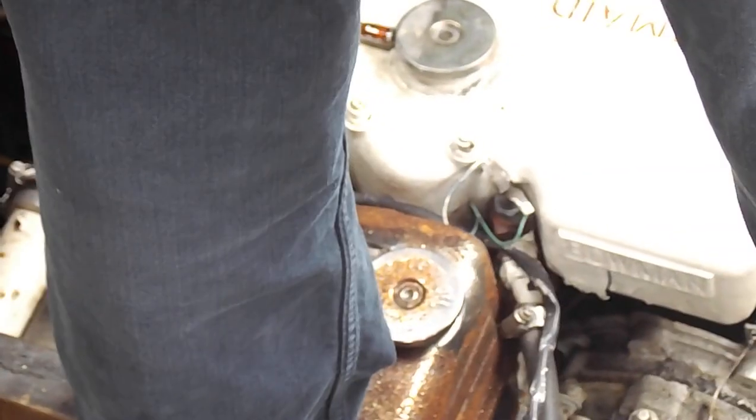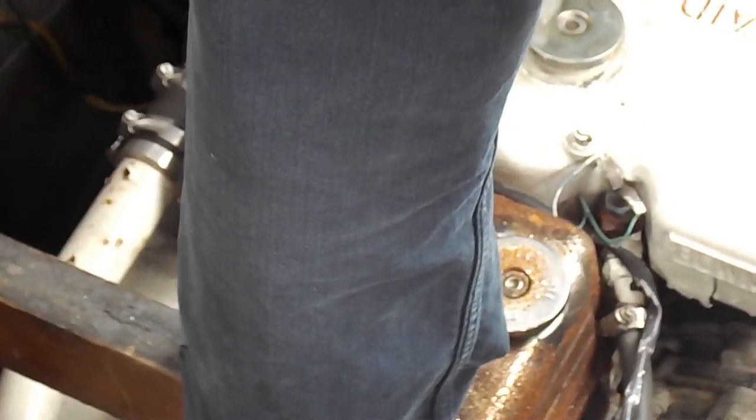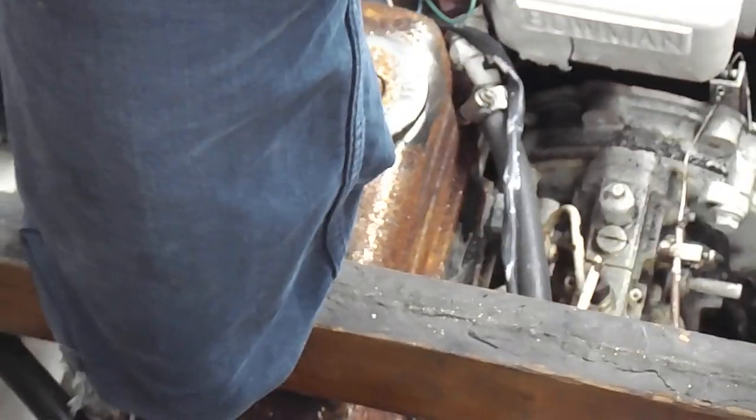This is Geoff DeQuest from Boatshed Norfolk, and we're currently on board the Mk1 Princess 33. We're about to start the engine from cold, so as and when you're ready Tim, thank you.